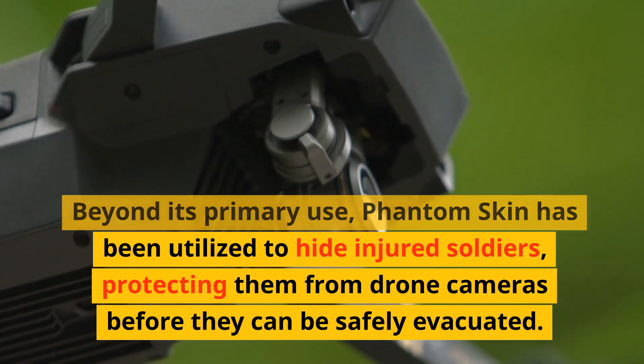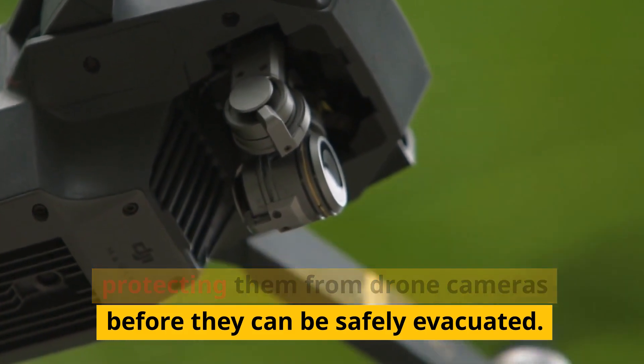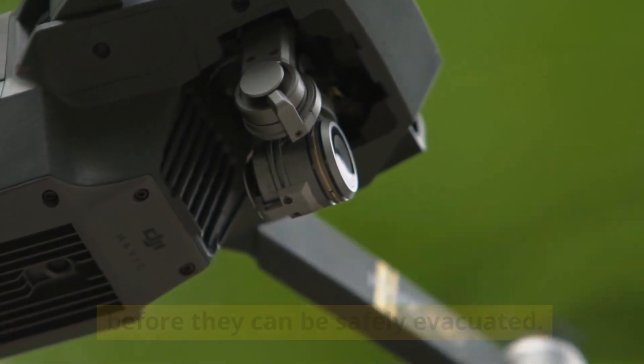Beyond its primary use, Phantom Skin has been utilized to hide injured soldiers, protecting them from drone cameras before they can be safely evacuated.